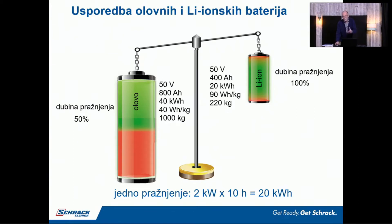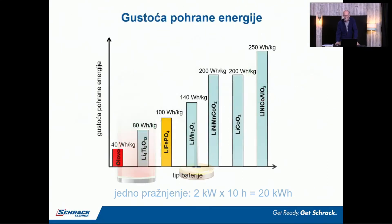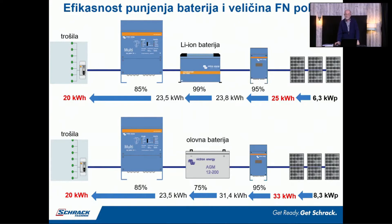Ako istu tu energiju — a to je energija jednog dana — želimo izvući iz olova, onda po ovoj računici vam treba 1000 kg olova. Sigurno je to razlog zašto se to nije primjenjivalo. Olovna baterija smije samo 50% se prazniti zbog održavanja životnog vijeka. Ovdje su na slici prikazana dva sustava koja pokazuju istu potrošnju kroz jedan dan. Za litijonsku bateriju trebamo 6,3 kW modula na dan, a za istu potrošnju sa olovnom baterijom trebalo je 8,3 kW — znači trebamo imati veće module, jer energiju koju privedem olovnoj bateriji ne mogu je pustiti skroz.